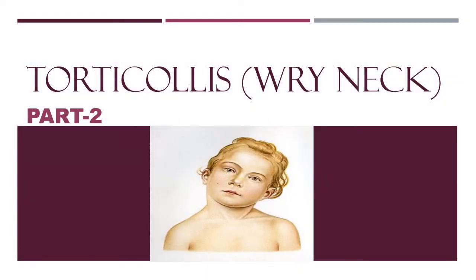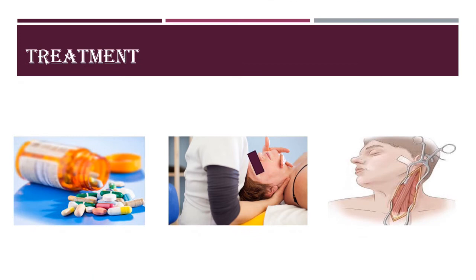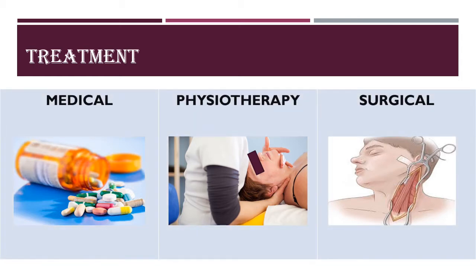Hello and welcome back. Today we will be looking at the treatment aspects of the torticollis condition. The treatment is divided into conservative management and surgical management. Conservative management comprises of medical management and physiotherapy management.